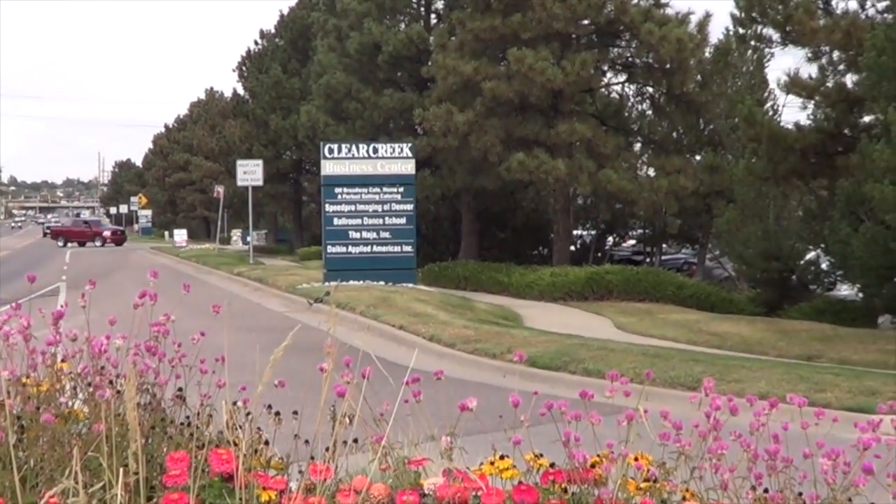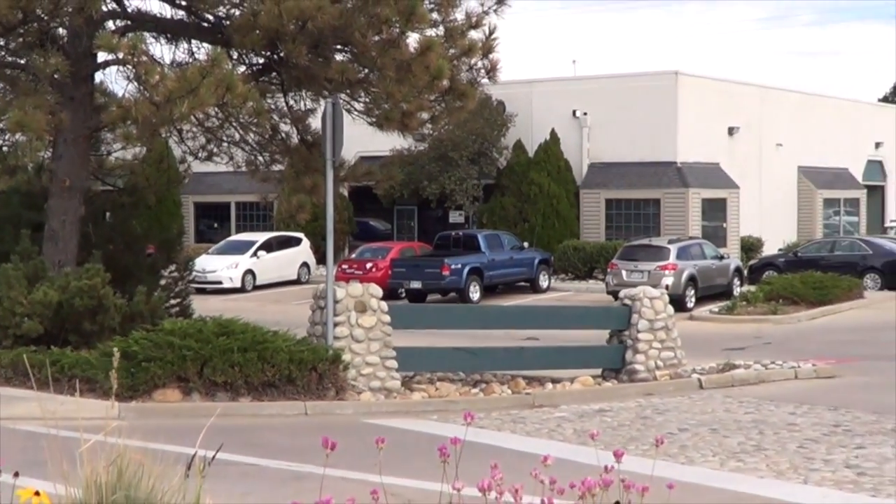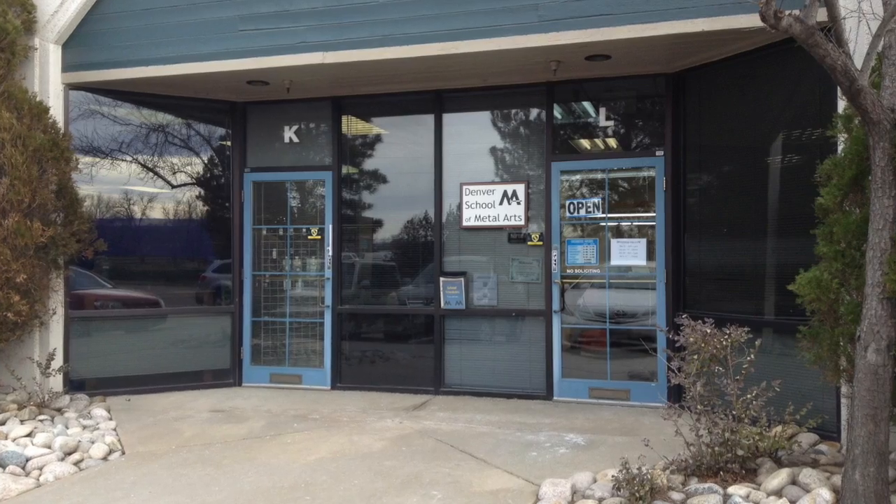Welcome to the Denver School of Metal Arts, located just south of 70th Avenue at 6810 North Broadway, Unit L in Denver, Colorado.